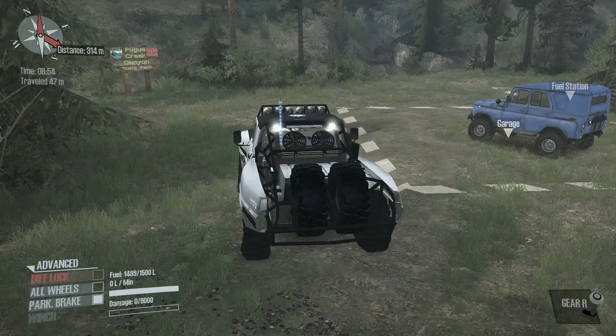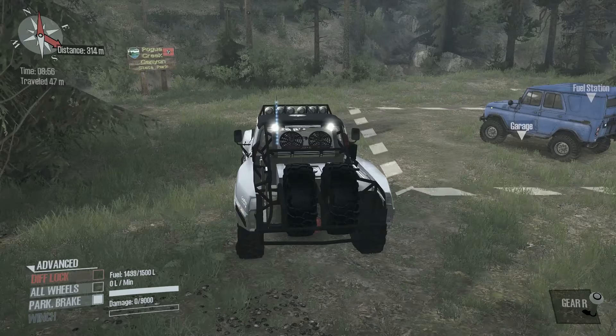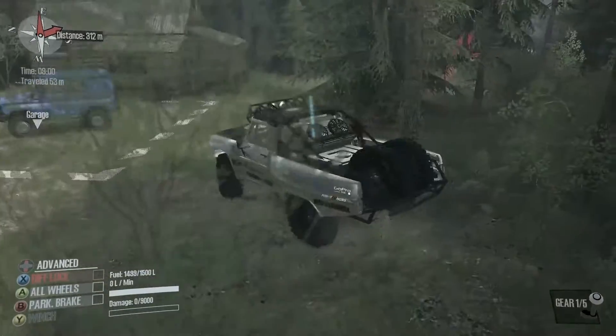Hello everybody, and welcome back to Spin Tires MudRunner. In today's episode we're touring Pogue Creek Canyon. This one's a little bit different because there are no watch points, so instead I'm just going to explore.